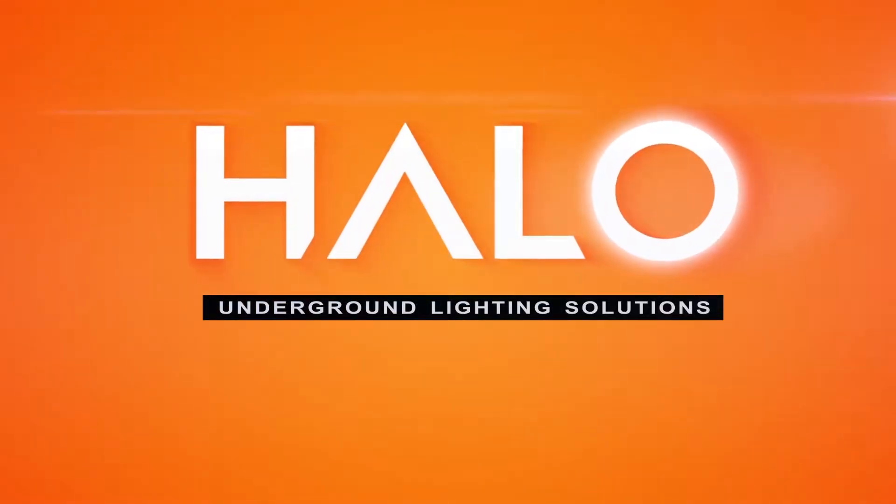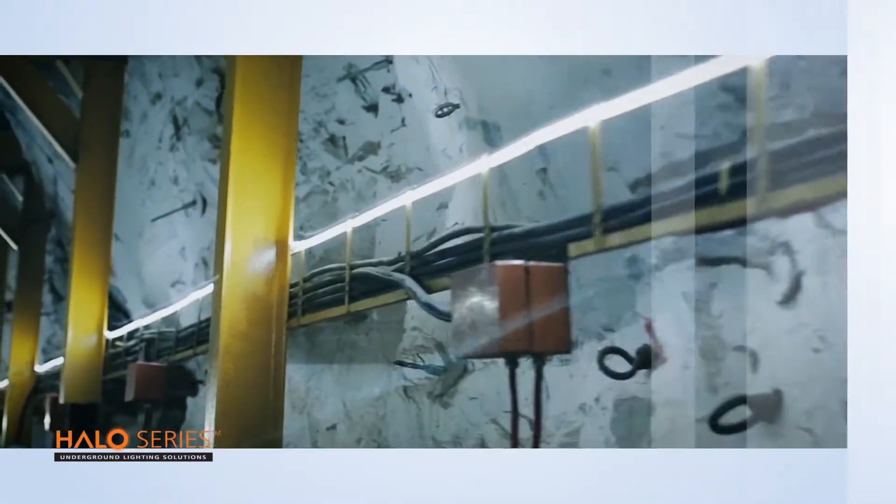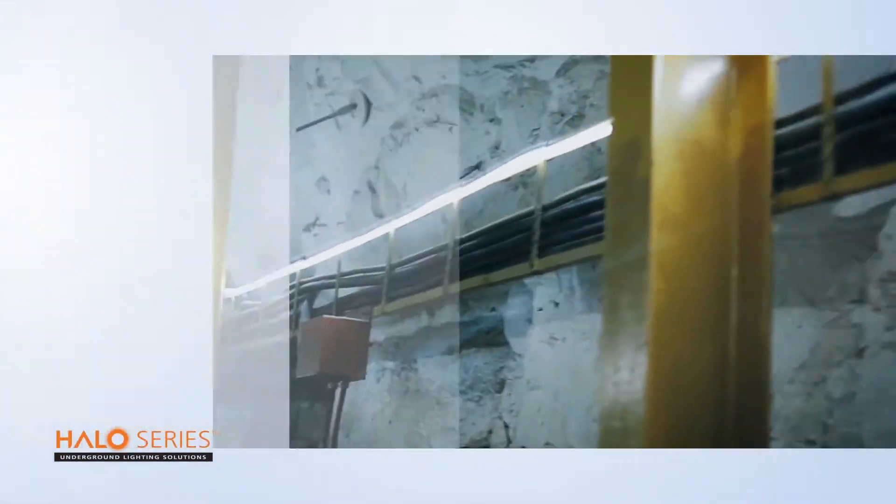Halo Underground Lighting Solutions — changing the face of underground lighting. Deep in the heart of South Africa, the innovative and patented Halo LED Strip Lighting was born.